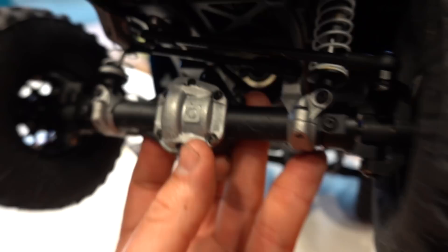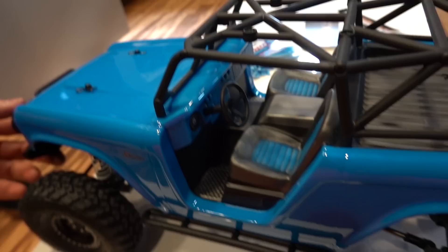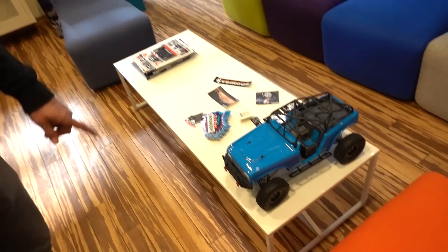This is actually an HPI crawler — a solid axle crawler — and there's a third party that makes the body. We had somebody local at West Valley Hobbies in Salt Lake City that actually put that together for us.